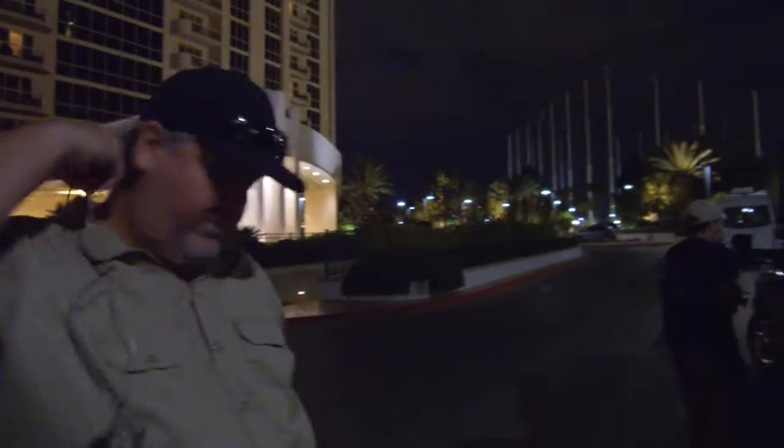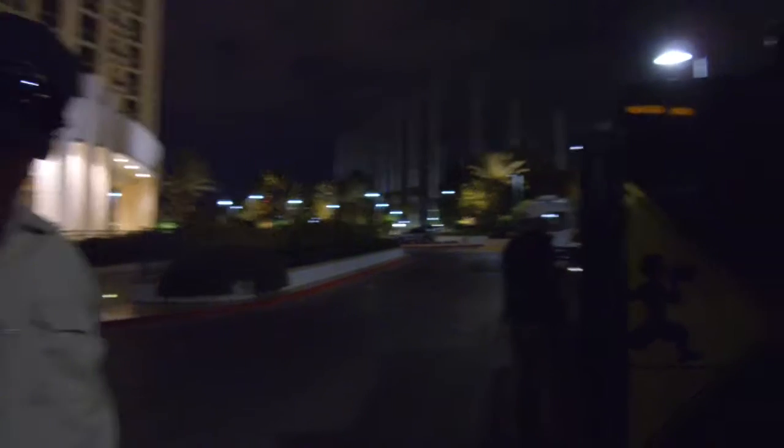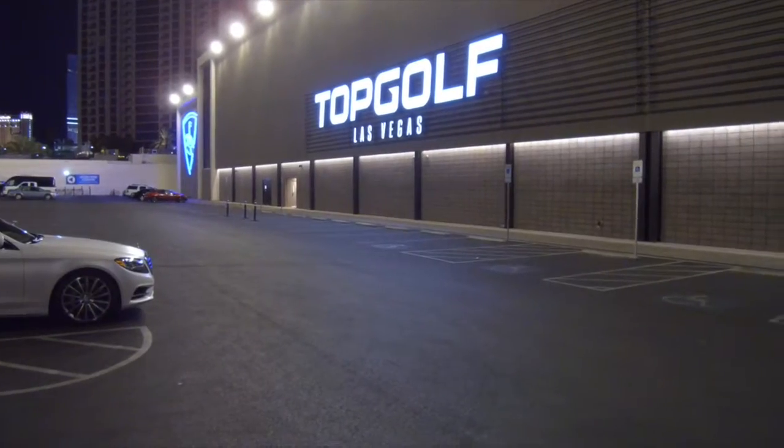4:30 AM. Getting radios over to Callaway and then we're going to head over to Topgolf. So we just arrived at Topgolf — it's about 5:15, 5:20-ish.